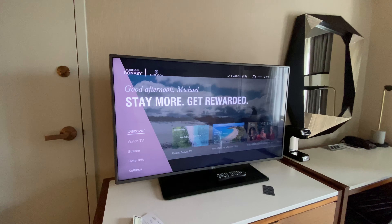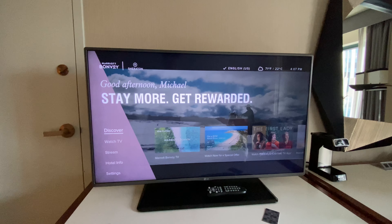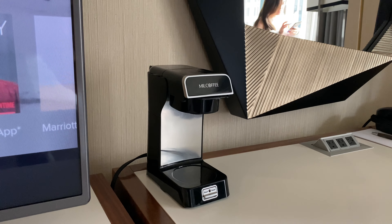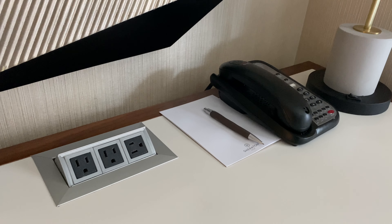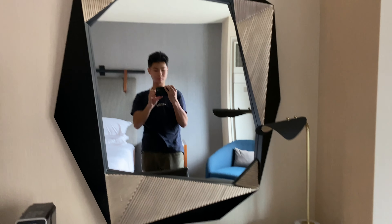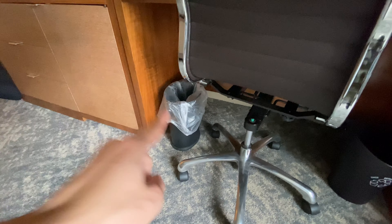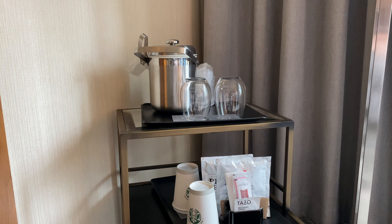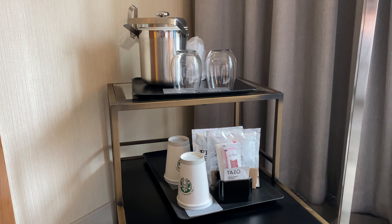In our room we've got a 47-inch LED TV. You'll find a coffee maker here on the working desk, as well as charging points, pen and paper, and a telephone. There's no kettle here, but you can ask housekeeping for one. I really like this mirror — it's very contemporary. I like how we've got a general waste bin and a recycling bin. Here you'll find a nice ice bucket, glasses, coffee, tea, and a few Starbucks cups, all beautifully presented.